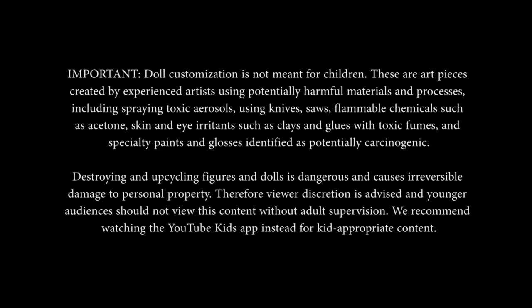Important. Dull customization is not meant for children. These are art pieces created by experienced artists using potentially harmful materials and processes, including spraying toxic aerosols, using knives, saws, and flammable chemicals such as acetone.